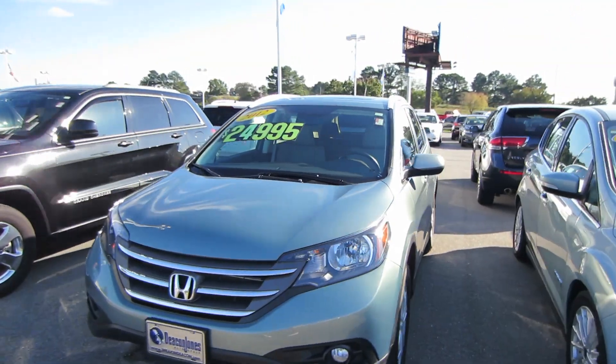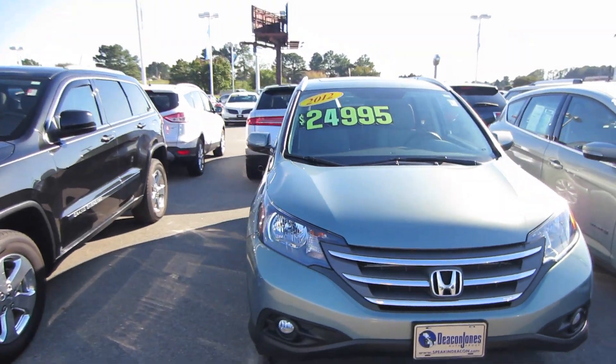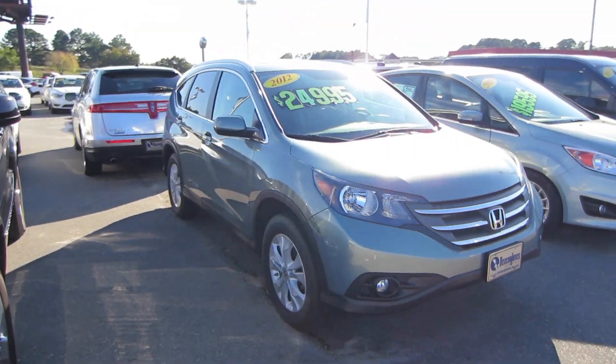Hey guys, this is Think Outside the Cube, and here in front of me I have a 2012 CR-V EX-L.